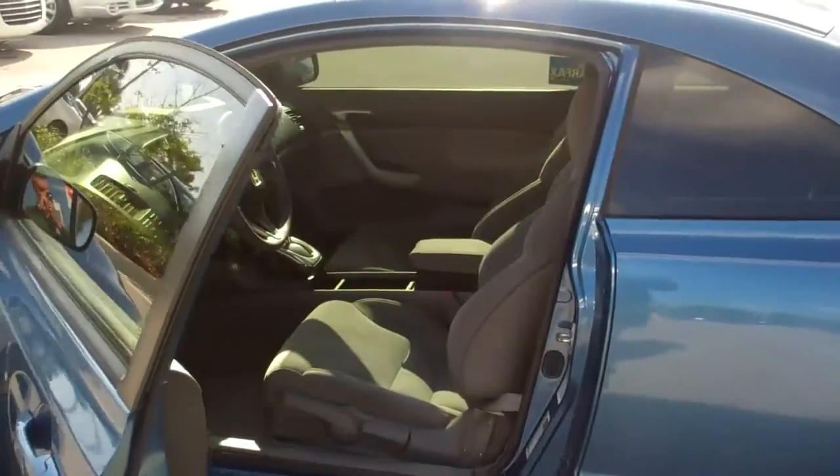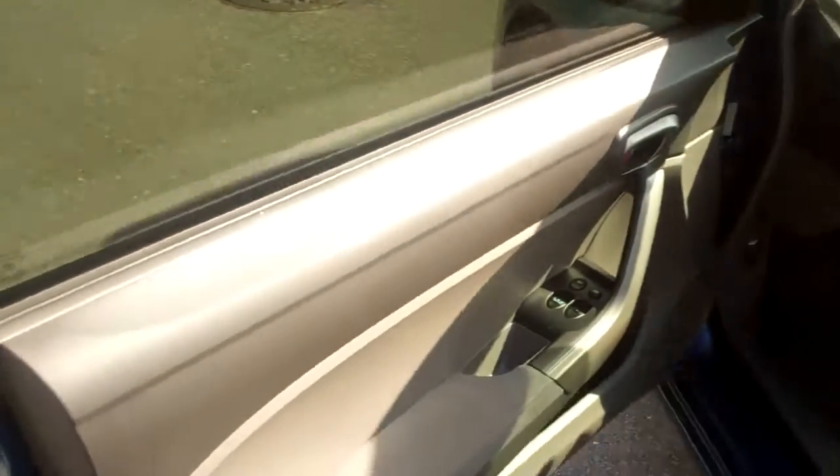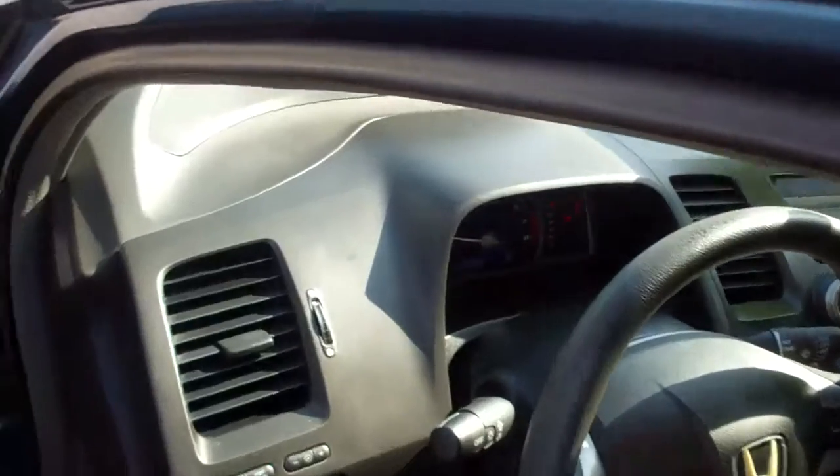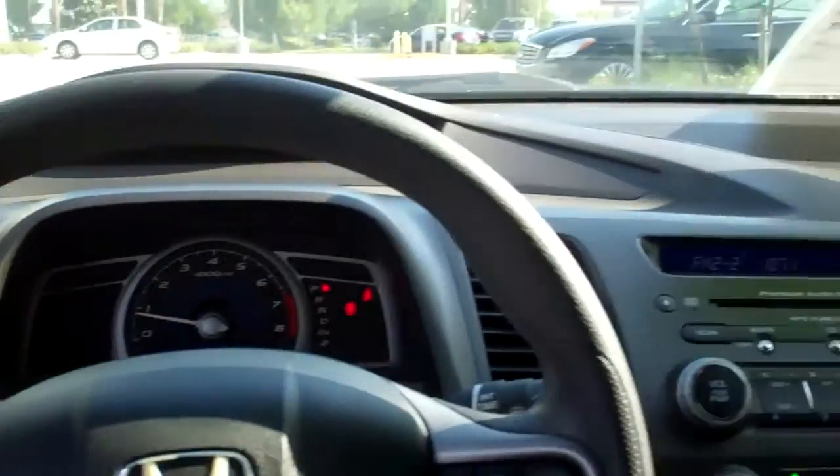If you want to take a look, the inside and the interior looks good, as well as a good radio system in here. It has good speakers. Let's take a quick look around.